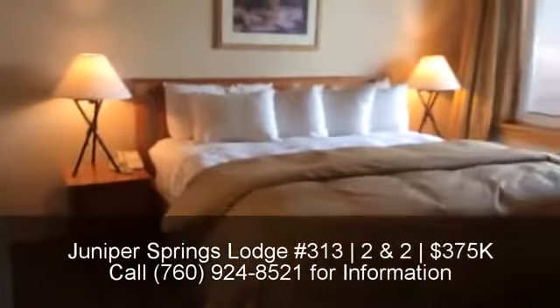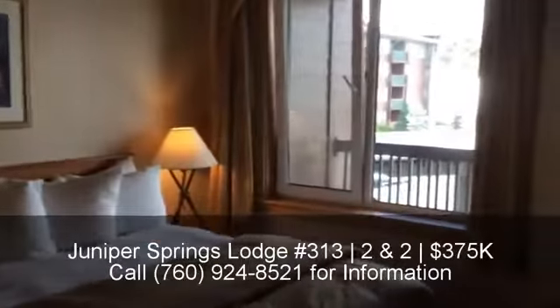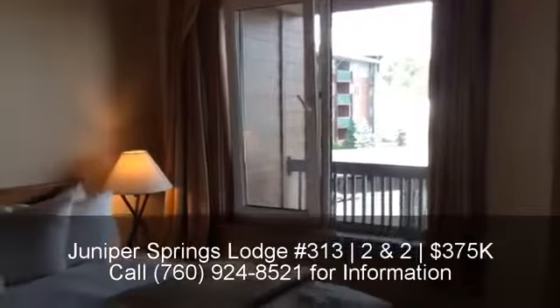This is the master bedroom with a king-size bed. This unit is being sold fully furnished.